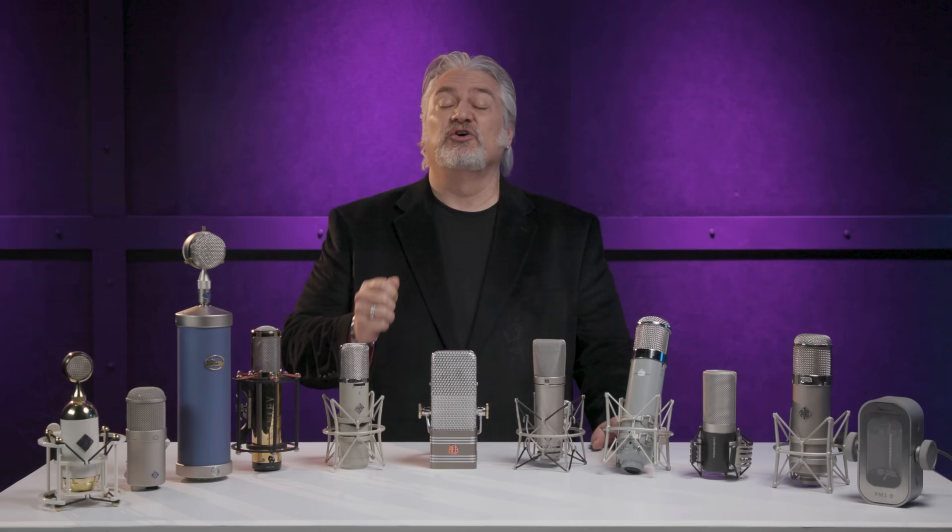Hi, I'm Mitch Gallagher from Sweetwater. Today we're checking out 11 top-of-the-line microphones that are ideal for recording vocals. Let's get started.